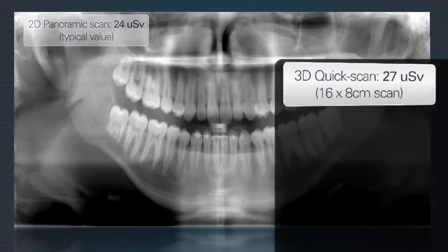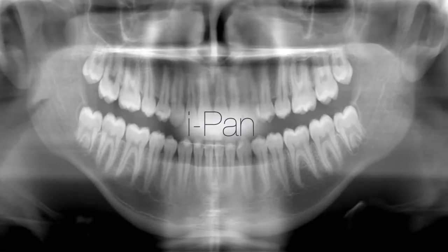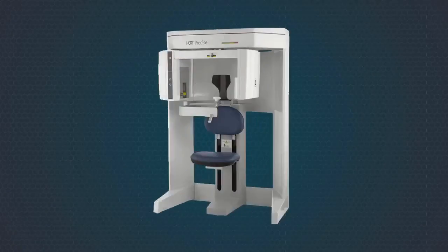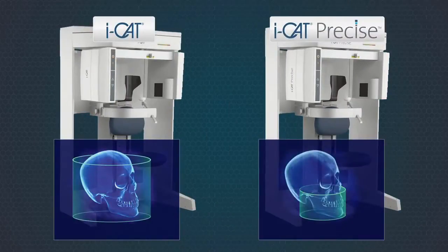When panoramic imaging is required, iCAT provides IPAN, a traditional low-dose 2D panoramic scan. The iCAT is available in two models: the full-size iCAT and the implant-focused iCAT Precise.